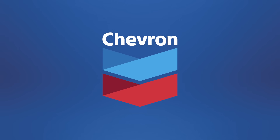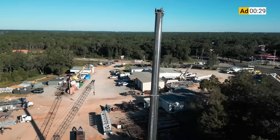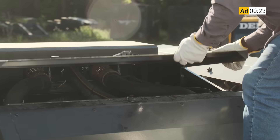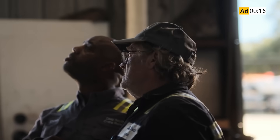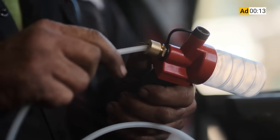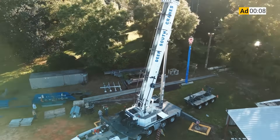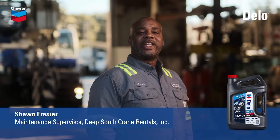But before we get into that, a word from the sponsor of this video, Chevron Lubricants. These cranes work around the clock for months at a time — if one of these engines goes down, it costs more than our reputation. Switching to Delo 600 ADF has been a game changer. We've had no issues with clogged DPFs, no regen lights, no cleaning, no replacements — nothing. This oil goes beyond anything we've ever used. I choose proven protection that keeps our cranes on the job. I choose Delo 600 ADF.